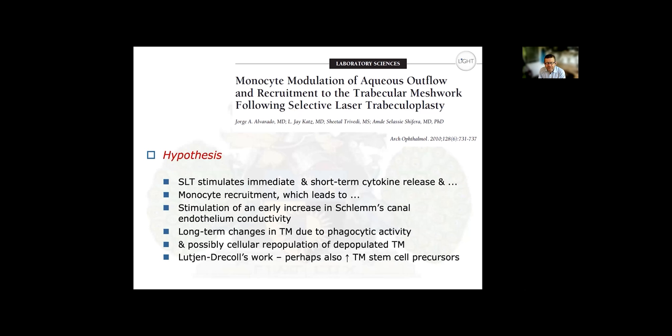Alvarado's extensive animal and tissue culture work led to a hypothesis that SLT stimulates in the short term a cytokine release leading to monocyte recruitment, activation of existing trabecular meshwork cells, stimulation of phagocytic activity, and stimulation of Schlemm's canal endothelium conductivity — such that outflow resistance drops and intraocular pressure lowers almost immediately. Long-term, trabecular meshwork changes occur through phagocytic activity and cellular repopulation. Newton Dracol's work also suggests increased division of trabecular meshwork stem cell precursors contributes to repopulation of the normally depopulated trabecular meshwork.